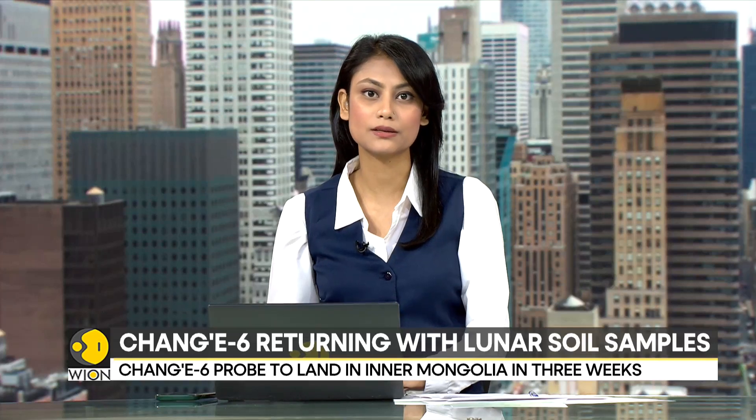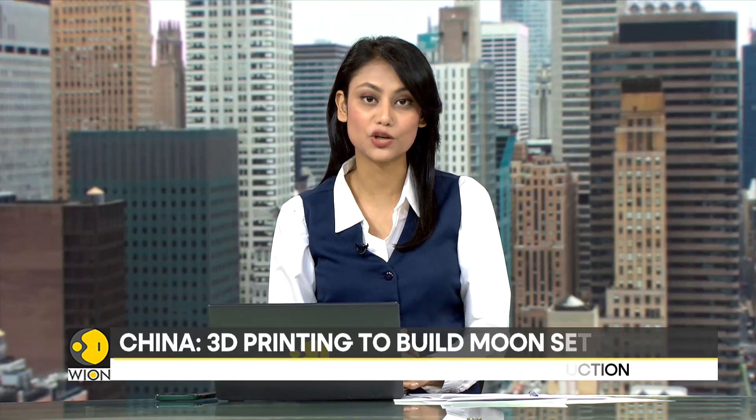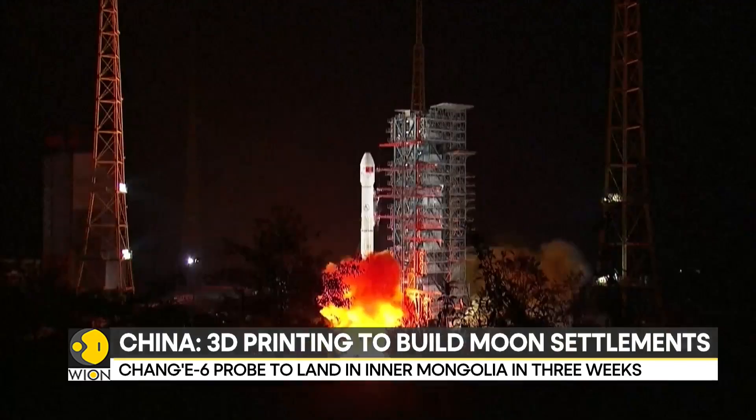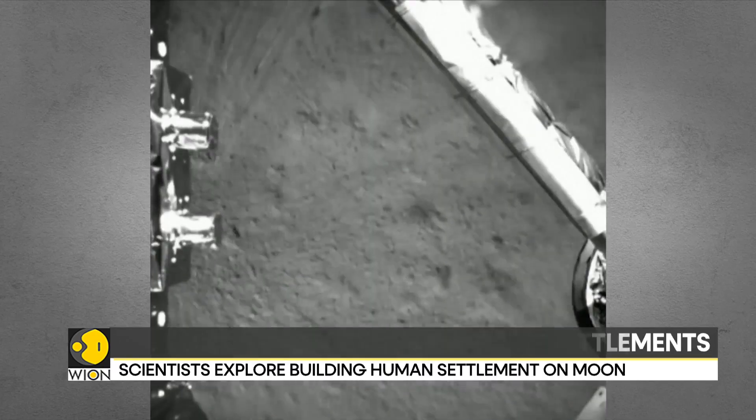Staying with China, the country has achieved a historic milestone by landing its Chang'e-6 probe on the far side of the moon. The probe successfully collected the first ever samples of lunar soil from this unexplored region and lifted off from the moon's surface on Tuesday. Chinese experts believe that this successful mission has established a strong foundation for building a research base on the moon.